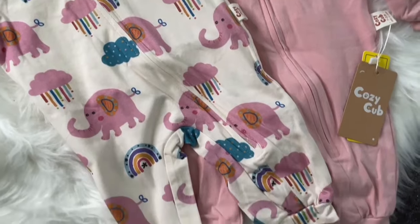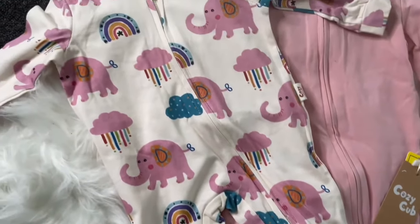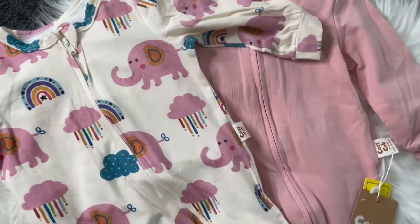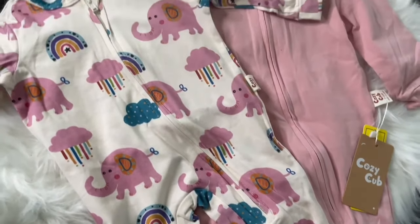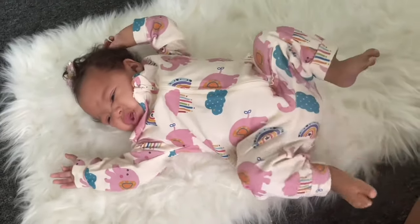I love these onesies — they're so freaking soft against my baby's skin. She absolutely loves them and can move around freely. They're so cute and girly. Cozy Club did that big one with this material. The sleeper is so cute and it also comes in a two-piece.